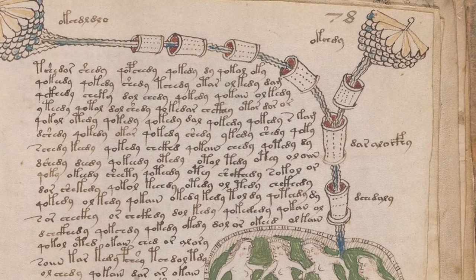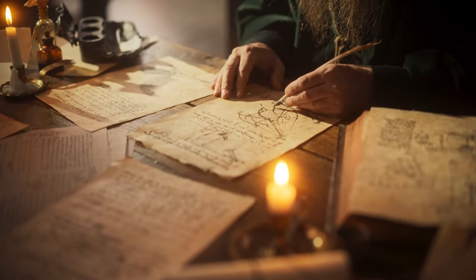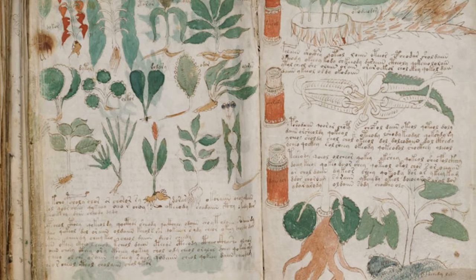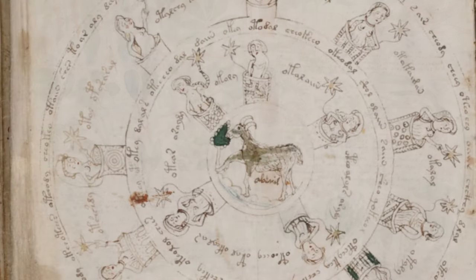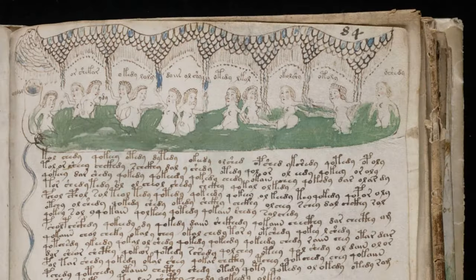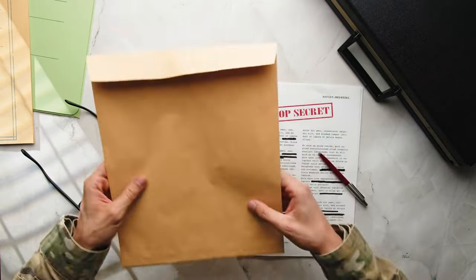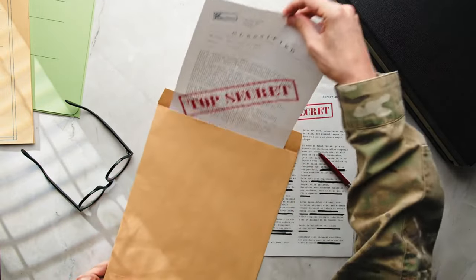Alongside the cryptic text are peculiar illustrations that further deepen the mystery. The manuscript is adorned with bizarre and fantastical plants that don't match any known species, astrological charts with unrecognizable constellations, and intricate diagrams of nude women in what appears to be an elaborate network of pipes and baths. Each page whispers the promise of secrets yet to be unraveled, a challenge to our understanding of history and language.